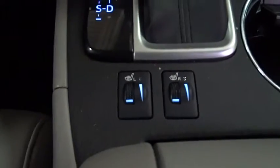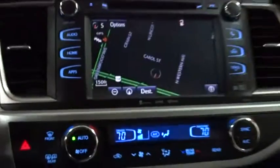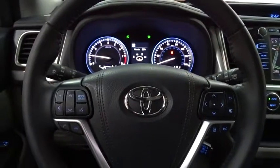Steering wheel audio controls, all-wheel drive, leather-wrapped steering wheel, moonroof, Bluetooth, power steering, adjustable steering wheel, hard disk drive media storage, cruise control, keyless start.